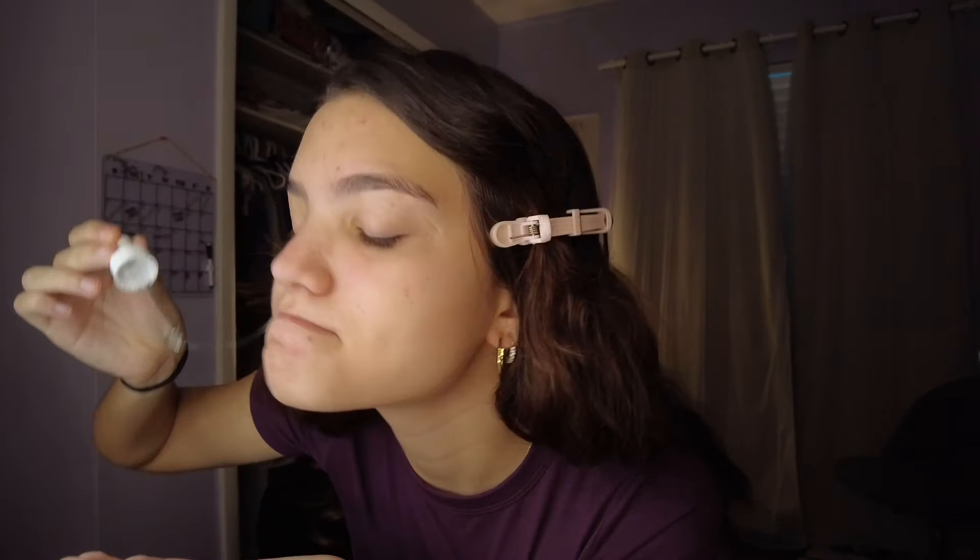Let's start with the skincare routine for the day. We're almost out — I'd say probably five more uses and then we're done. Then we can finally move on to our jumbo one. Okay, The Ordinary serum. Remember to put it on your lips for plump.